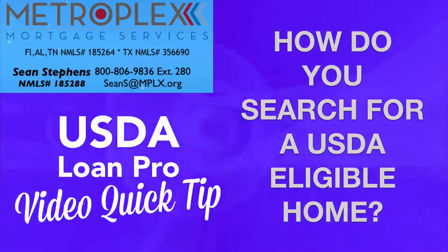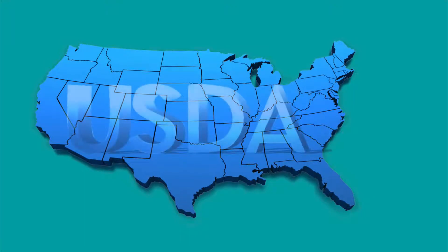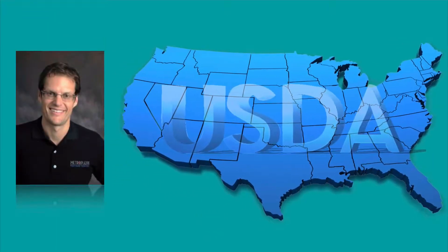As many of us know, a key part of the USDA eligibility process is being able to find a home that is located in a USDA eligible area. In today's video, I will walk you through the process on how to find out if the home you want to buy is in a USDA eligible area.